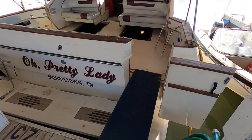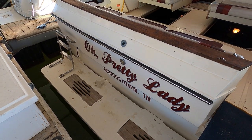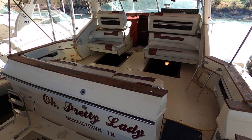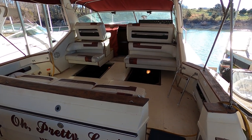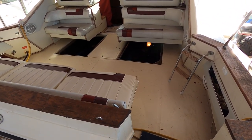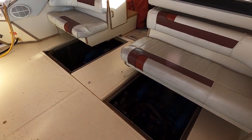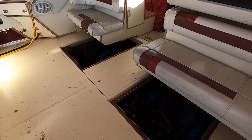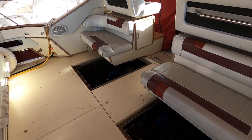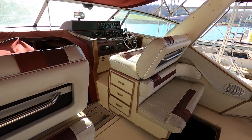Before I step into the cockpit, I want to point out the extended swim platform with a drop-down swim boarding ladder. The canvas was new in 2006. This is just a little walkway to make things easier to get over to the cockpit. You'll notice I've got the engine hatches removed — the center panel is in place just for the purpose of the video, so I can show you things more easily and give you that full 360-degree tour.